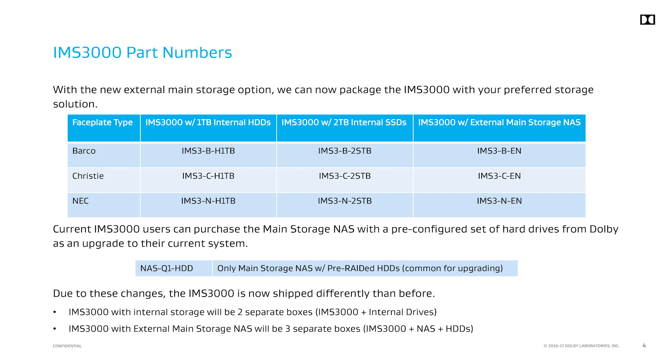You will receive one main storage NAS and four 4TB pre-configured hard drives. The main storage NAS replaces the 2.5 inch internal hard drives. You cannot use the NAS as main storage and the 2.5 inch drives together.